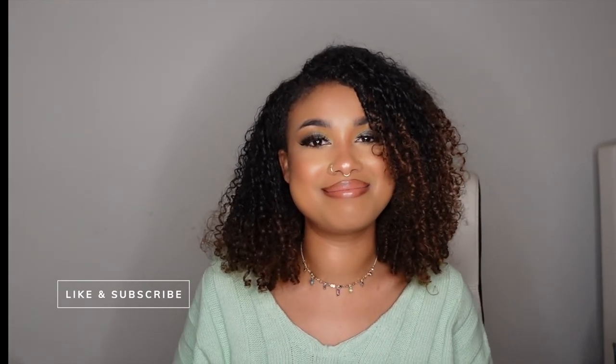And that is all I have for this video. Thank you so much for tuning in, and I'll see you next time. Bye!